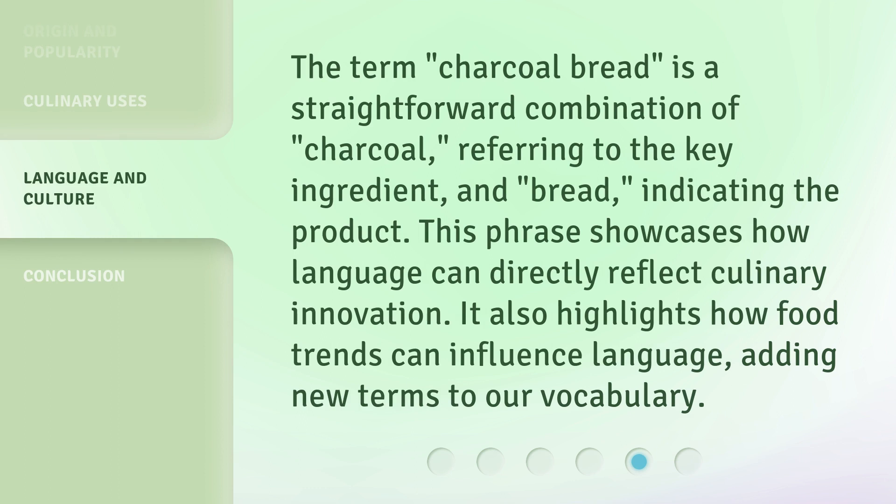The term "charcoal bread" is a straightforward combination of "charcoal", referring to the key ingredient, and "bread", indicating the product.